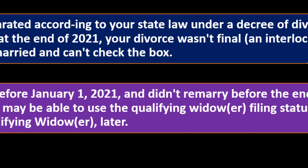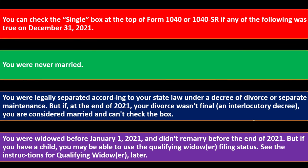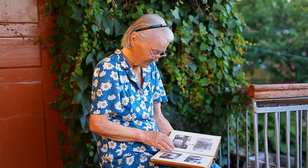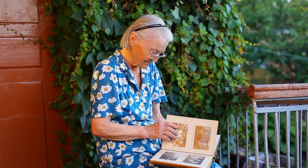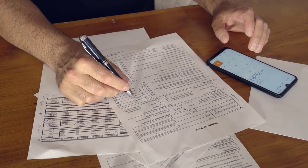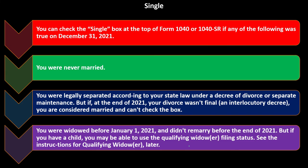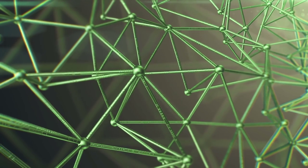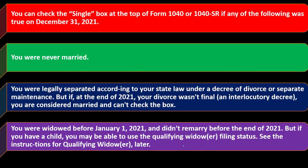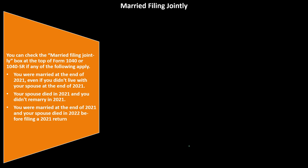You were widowed before January 1st, 2021 and didn't remarry before the end of 2021. But if you have a child, you may be able to use the qualifying widow/widower filing status. The widow/widower filing status would be beneficial compared to single, but there's a condition: it includes a qualifying child. That's another gray area situation more complex than a straightforward unmarried person. If you would qualify for qualifying widow/widower, it would be a better filing status than single or head of household. We'll talk about that later.